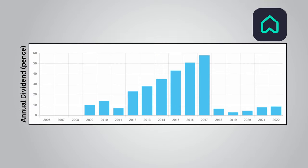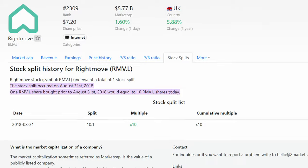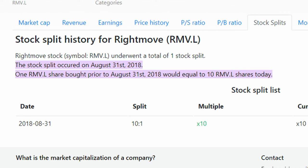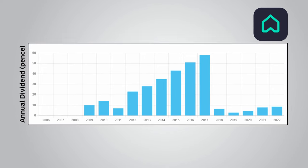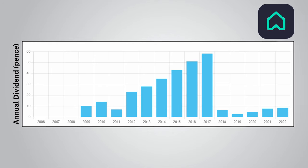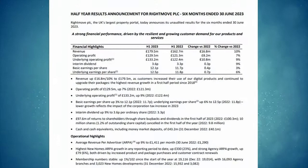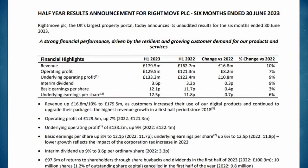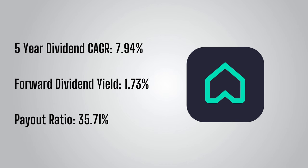Moving on to the dividend history, the chart may look shocking at first due to a big dip in 2018, but this was not a dividend cut — Rightmove did a 10-for-1 stock split that year, so you would need to multiply post-2018 dividend per share figures by 10 for an accurate representation. In reality, Rightmove has continued to grow its dividend. Most recently, dividend per share increased from 2.8 pence in 2019 to 8.5 pence in 2022. The interim dividend for 2023 was up 9% to 3.6p per ordinary share, with the final payment expected to be up by a similar amount. Over the past 5 years, the compound annual dividend per share growth rate has been 7.94%.